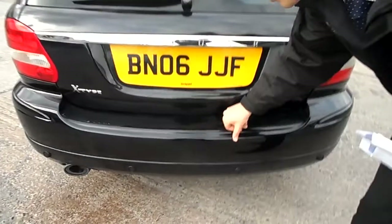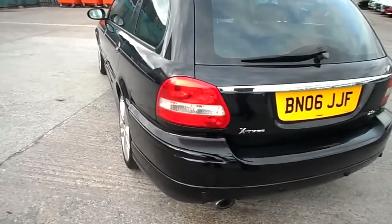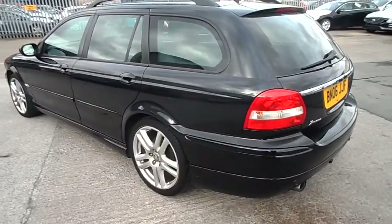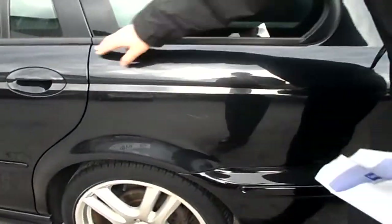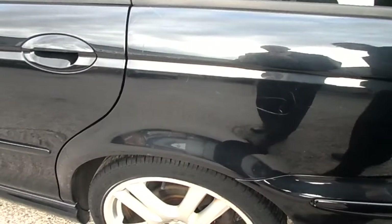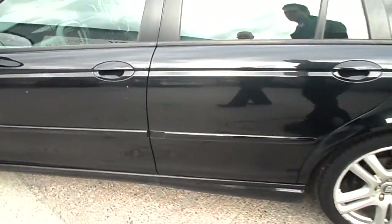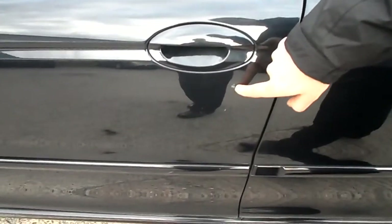Come round to the back — slightly scratched all the way along the bumper there. The nearside back quarter with a few scratches clustered there and there. A few scratches on the back door, small dent and a scratch, bit of paint work there. A bit of paint there.